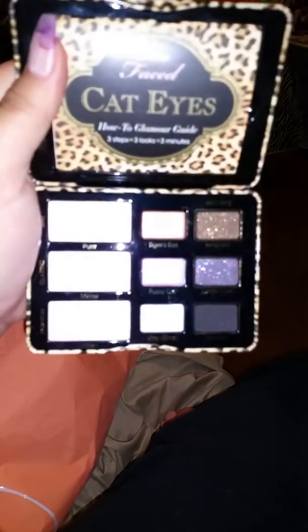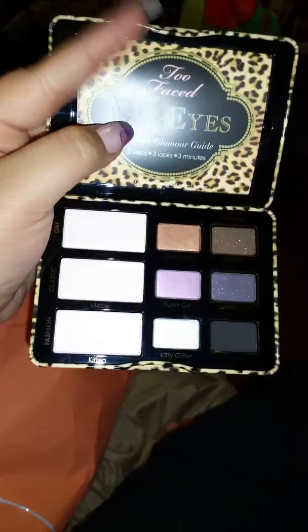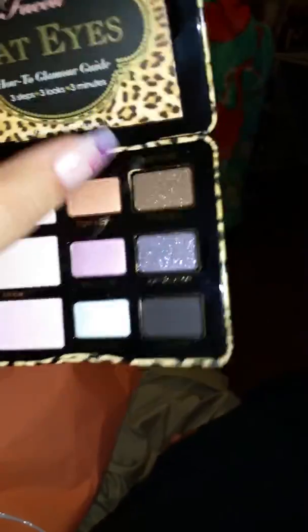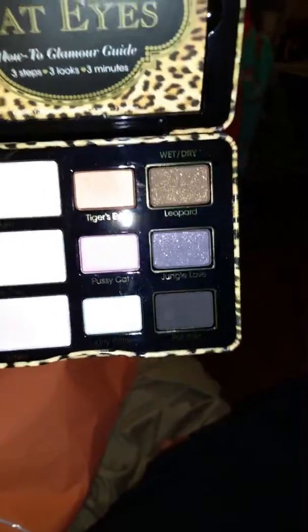It comes with how-to guides, tips and tricks. One shade called Jungle Love looks grayish on camera but it's more of a purplish tone — really beautiful. The packaging is so nice, I love it.